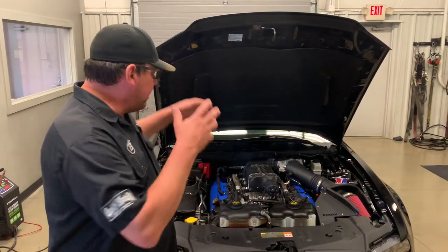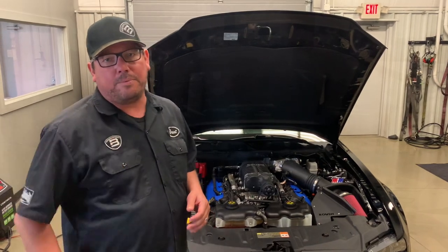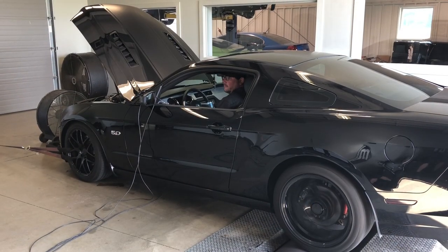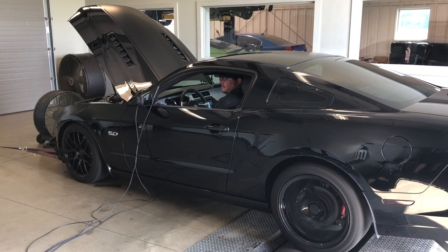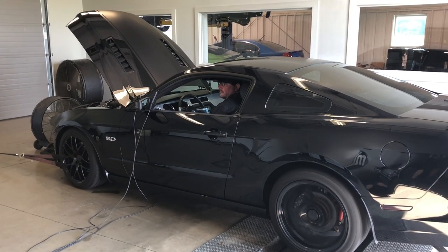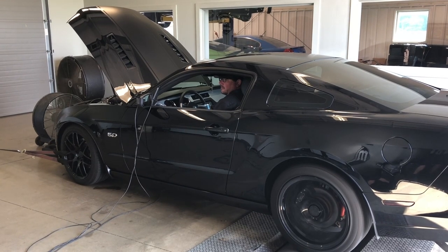This car was bone stock. It has a ton of power now. Check out this dyno pull.